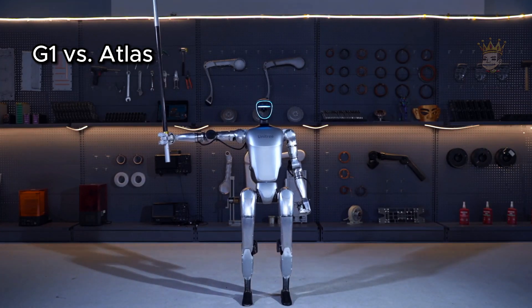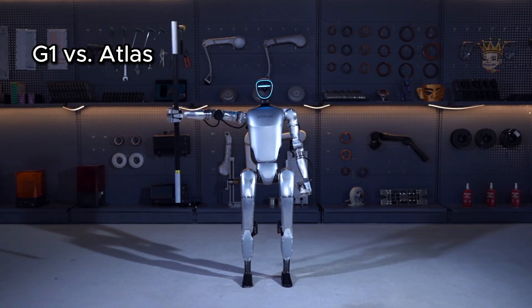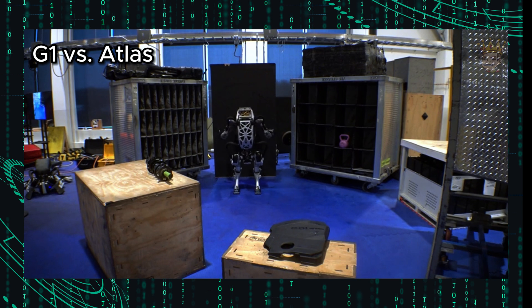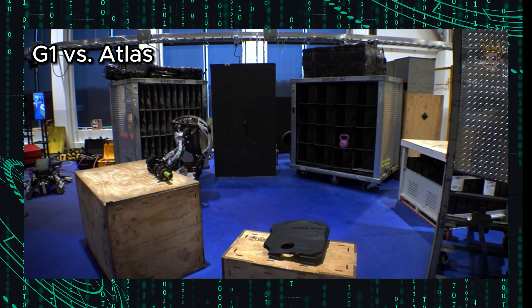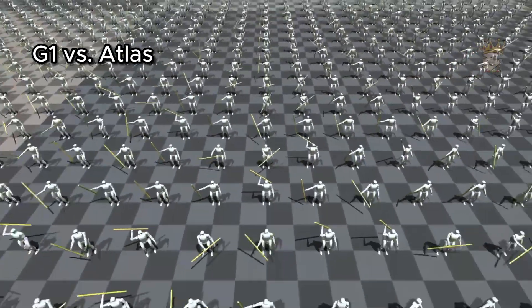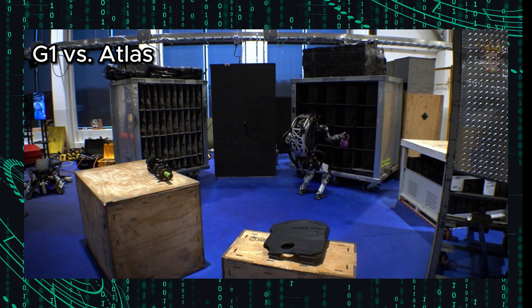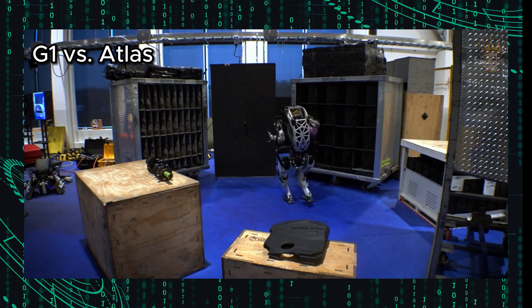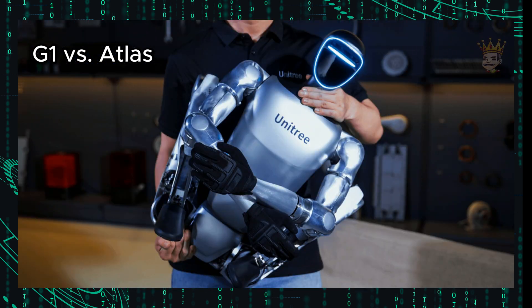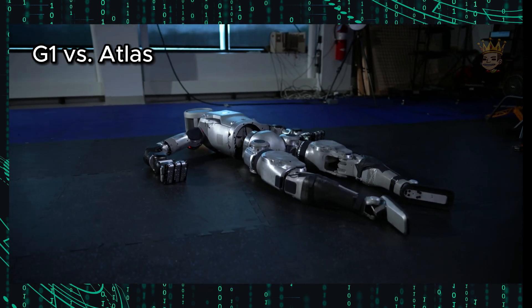Atlas, meanwhile, is programmed to perform specific tasks autonomously or semi-autonomously. It uses advanced control algorithms and machine learning to improve its efficiency and adaptability. It has great potential for use in disaster rescue operations, where its ability to navigate difficult terrains and manipulate objects can be crucial. It can access dangerous or inaccessible areas for humans, enhancing the safety of rescuers. Atlas represents a significant milestone in the development of humanoid robots, with advanced design and multifunctional capabilities highlighting the potential of robotics to transform industries and improve human life. Boston Dynamics continues to refine Atlas, exploring new applications and pushing the boundaries of what is possible in robotics.